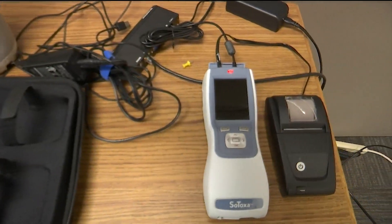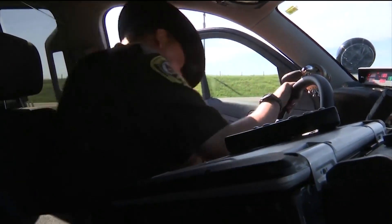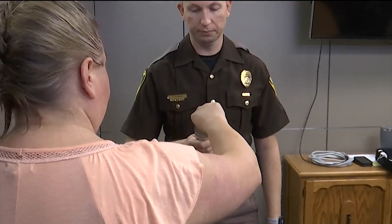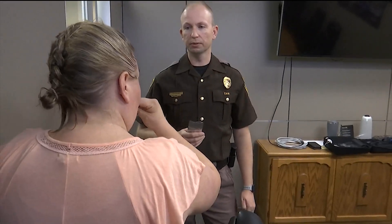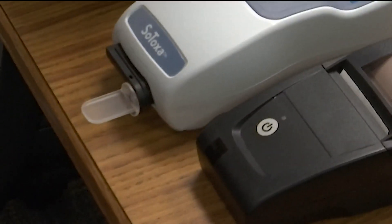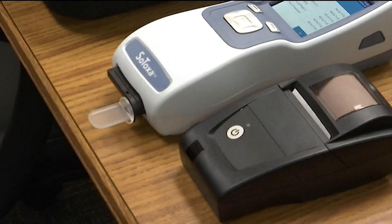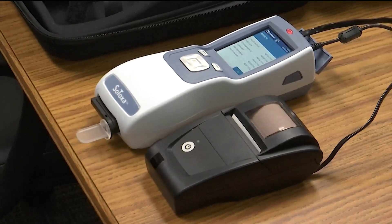The Sotoxa oral fluid device works like this: after an officer pulls over a driver who they suspect may be impaired, they give the driver a small swab-like collection device. The driver is then asked to swab their mouth. Next, the officer connects the collection device to the electronic mobile unit, which will then analyze the collected sample of saliva for the presence of any drugs.